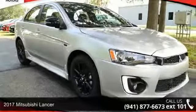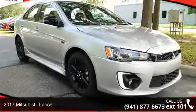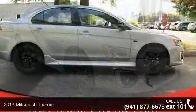Step into the 2017 Mitsubishi Lancer. This may be the set of wheels you've been looking for.